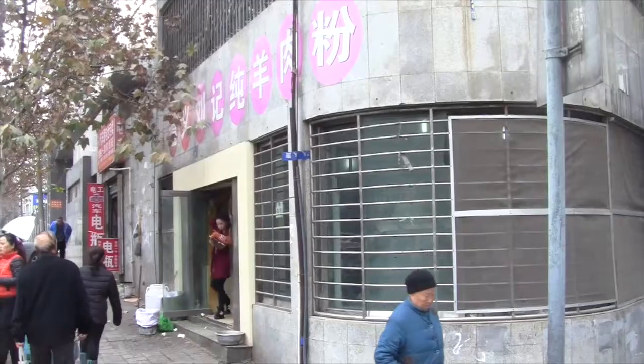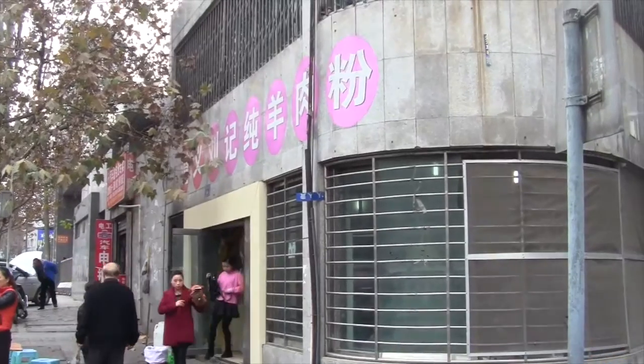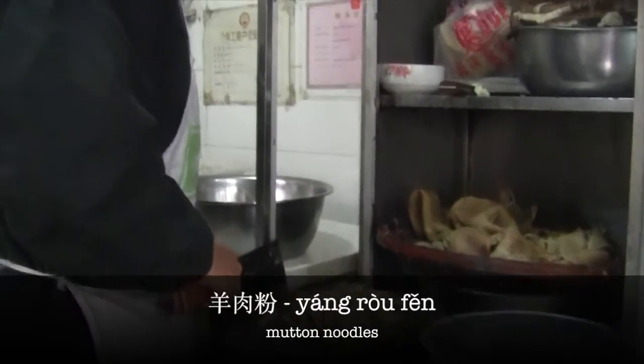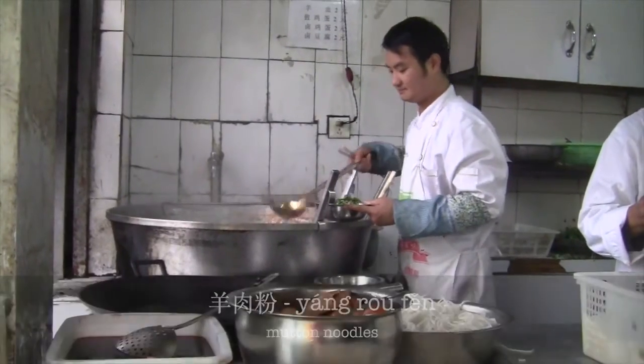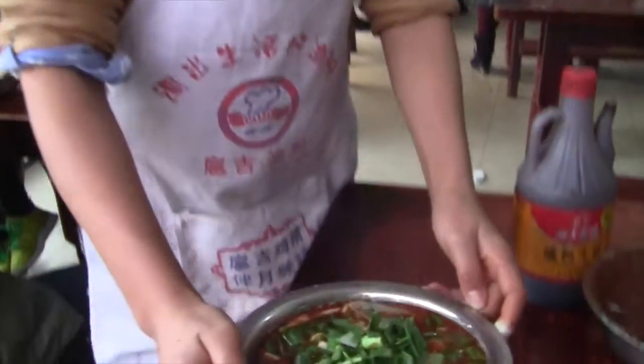Keep going along the river until you find a good place to stop for lunch. We settled on some mutton noodles, Yang Rou Fan — tasty, filling, and cheap. It's a great meal.